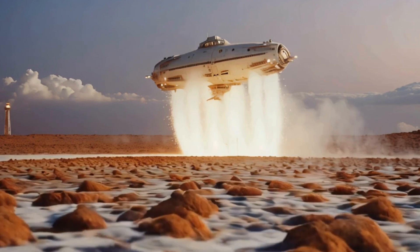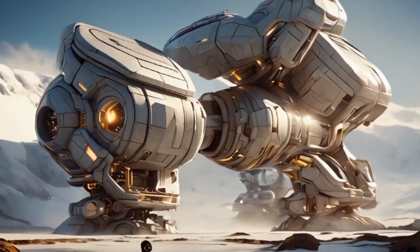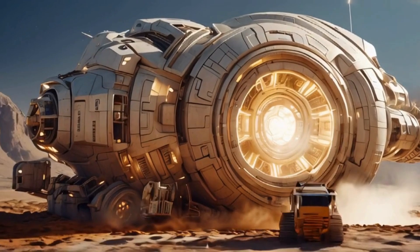With powerful thrusters kicking up clouds of icy dust, in the quest for water in the cosmos, humanity has developed machines of unparalleled capability.